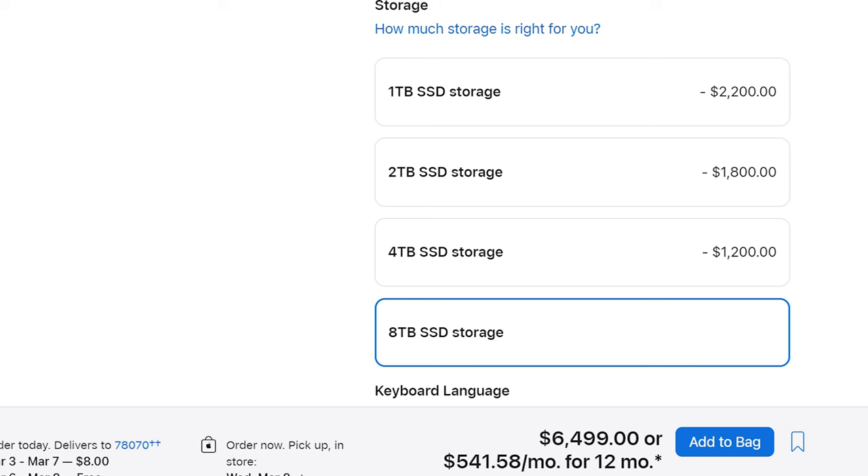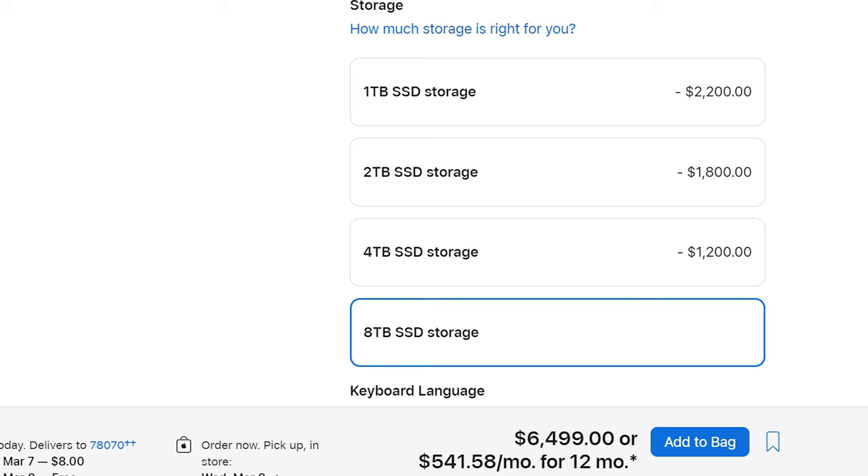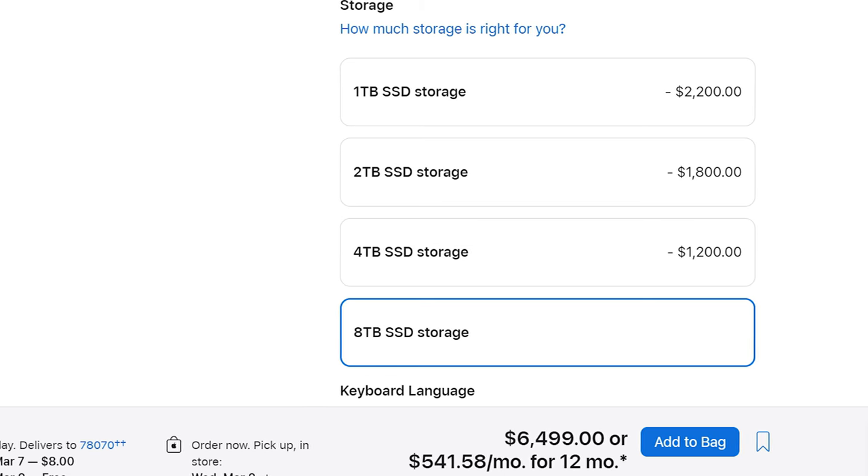I know you're probably thinking: Matt, this is easy — I want the best laptop, I just go to Apple's website and max out the entire machine for over $6,000, right? Well, no, actually. You can think of this third laptop as another best bang for your buck option that's gonna give you even more power, while also not getting anywhere close to the absolute maxed out price of this laptop.